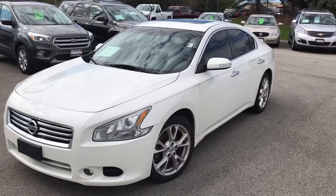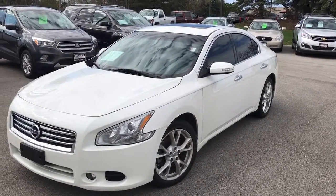Hi, it's Donnie at Boucher. I wanted to take this quick video of the 2013 Maxima that you were interested in.